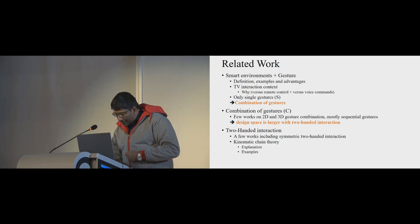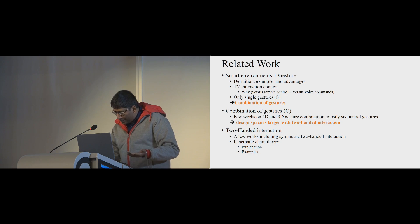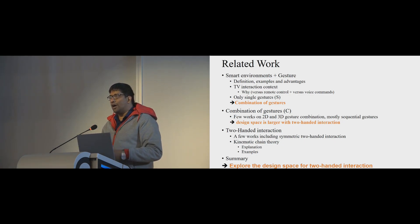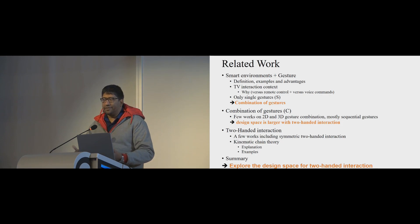The literature review reveals that gesture input is a good candidate for smart environment interaction, but current gestures mostly involve one-to-one gesture-command mapping. Gesture combination can improve learnability through gesture reusing. However, it is underexplored how this works in 3D environments. We acknowledge two-handed capabilities with the aim to explore the design space offered by combining gestures, focusing on how two-handed gesture combinations could work in terms of usefulness and usability.